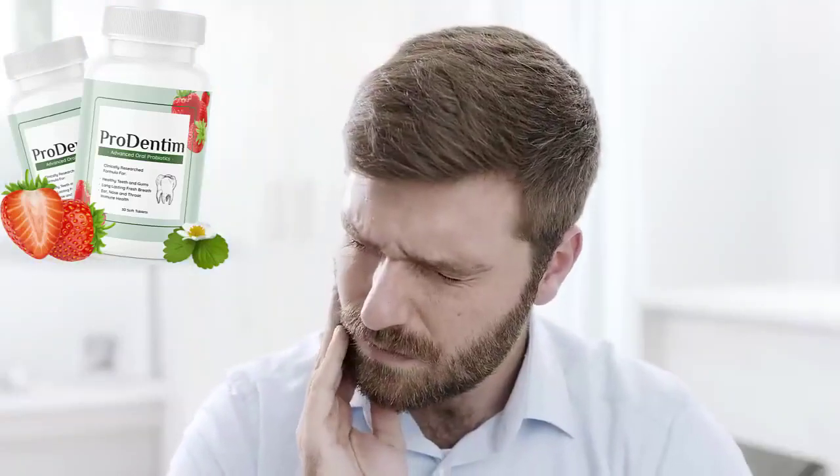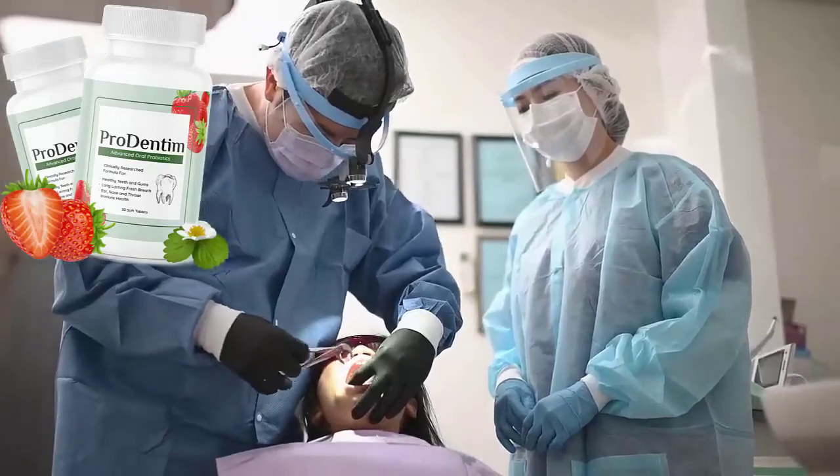Hi, I'm Dr. James. If you're looking for a solution to improve your oral health with no lies, no surgery, or expensive drugs,